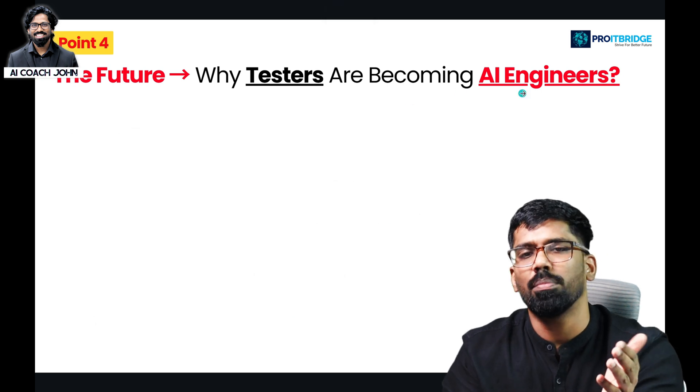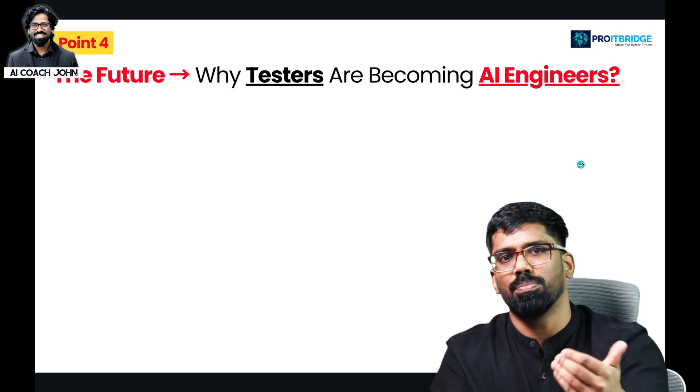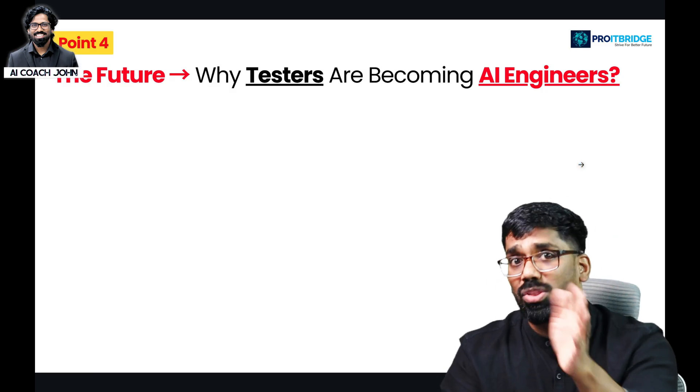Future: why are testers becoming AI engineers? We will finish this topic in the next section.